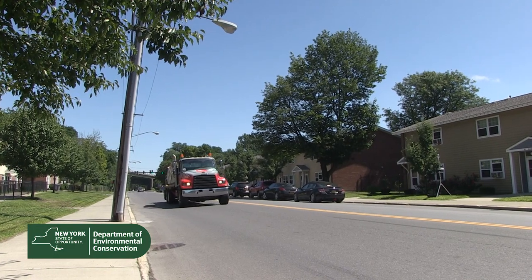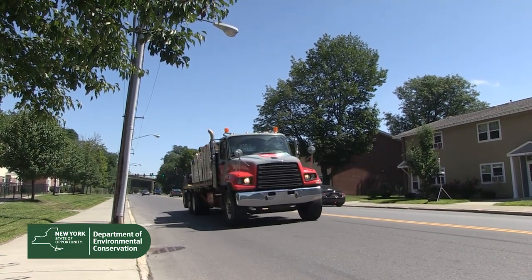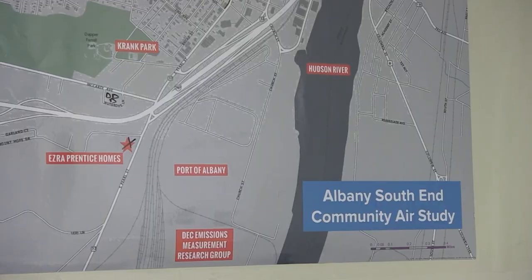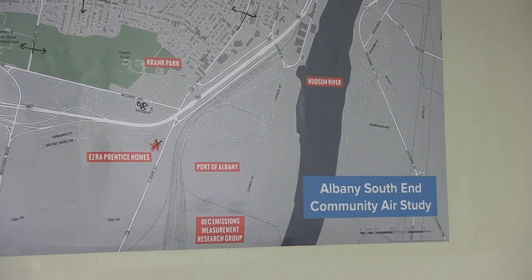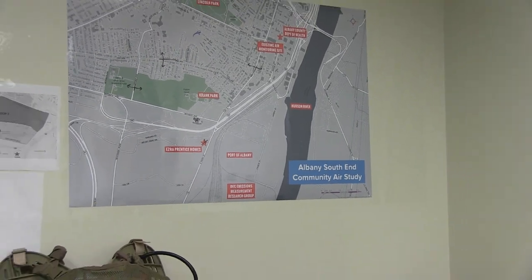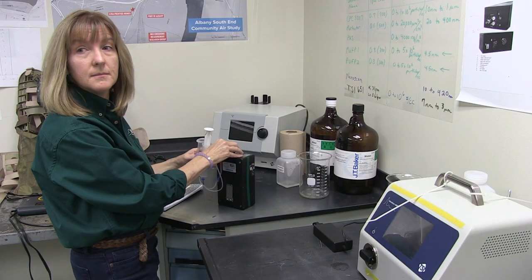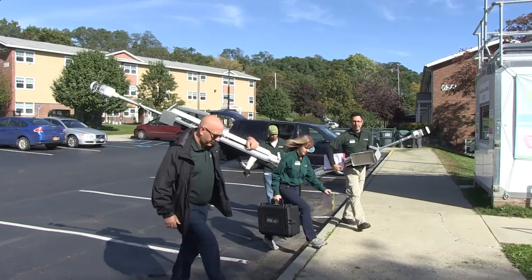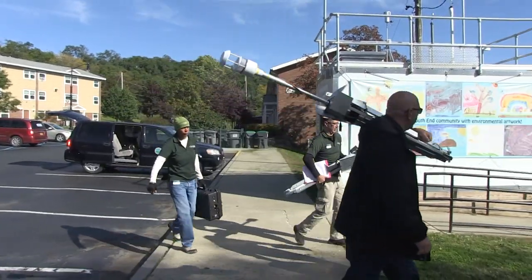When residents in Albany's South End expressed concerns about local air quality due to heavy truck traffic in the area, DEC's Division of Air Resources responded with a year-long study to evaluate the dispersion of pollution from vehicles. Marilyn Wirth, a research scientist with DEC's Emissions Measurement Research Group, is part of the team that's on the front lines of this important initiative.